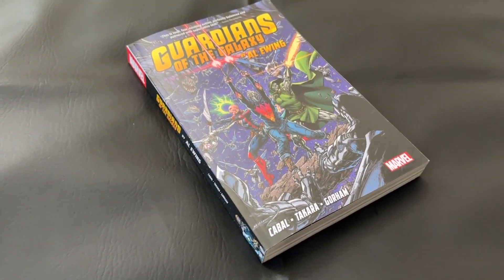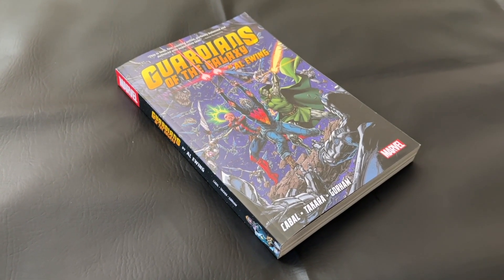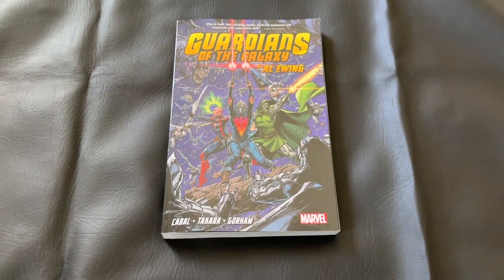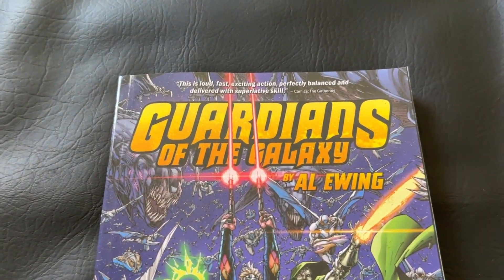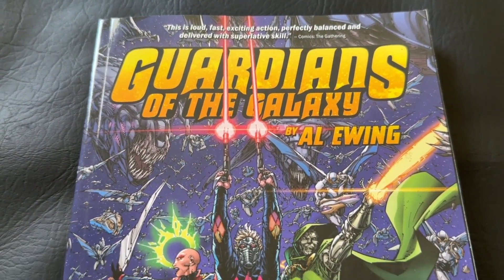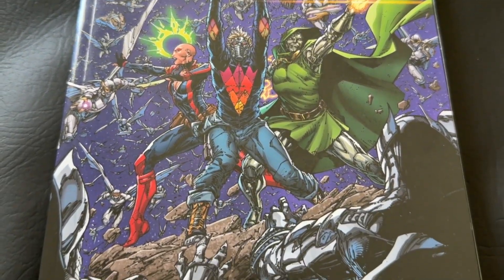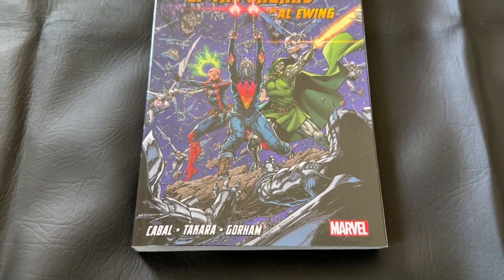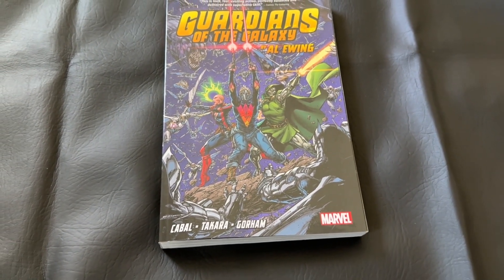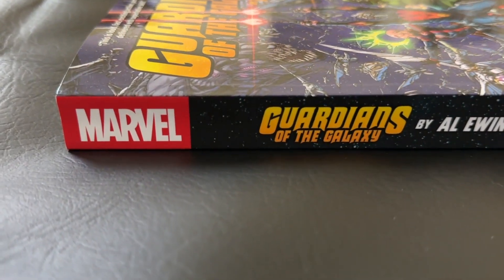As we continue to look at the exteriors of this book, this is one of the more recent Guardians of the Galaxy runs, and I'm a little surprised they didn't try to put this in an omnibus, that oversized hardcover format. There are so many small Marvel omnibuses out there. Or maybe this paired with the Donny Cates run would have made a nice bigger Guardians omnibus. At any rate, we do have this complete collection paperback, and it's nice to see it all collected in one volume.